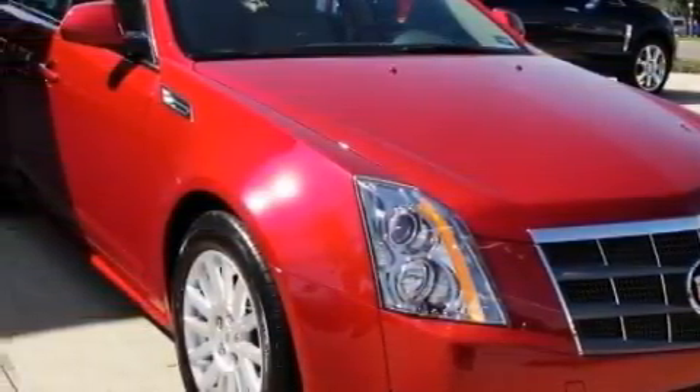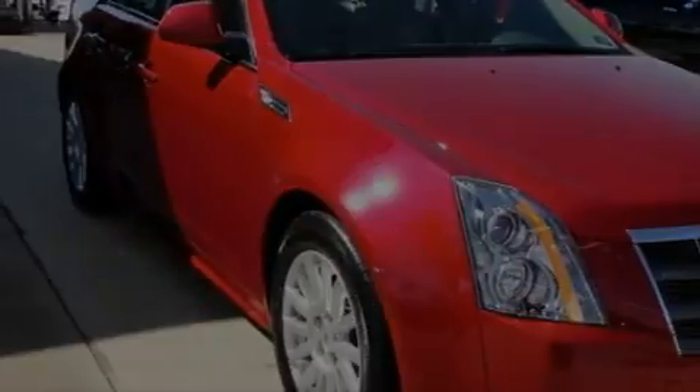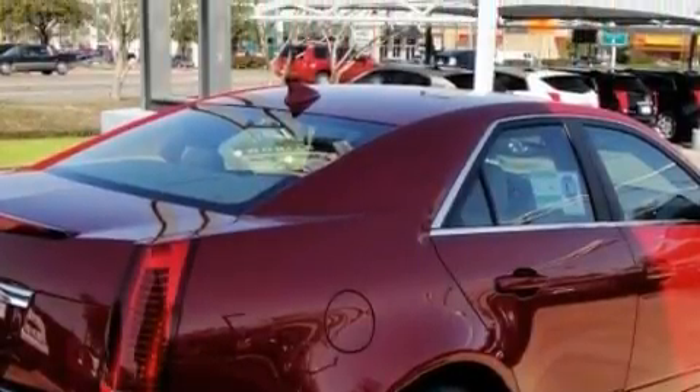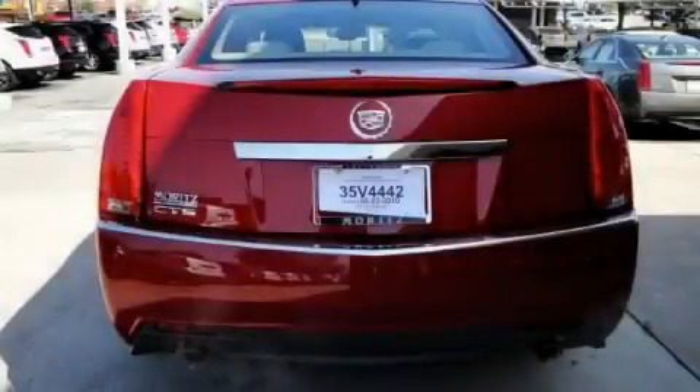Among the many superb features on this Cadillac there are a sunroof, cruise control, a DVD video player, a 10-speaker audio system, a low-tire pressure indicator, OnStar, and it's easy to see why this automobile is an excellent choice.